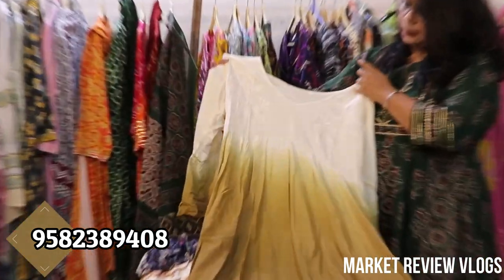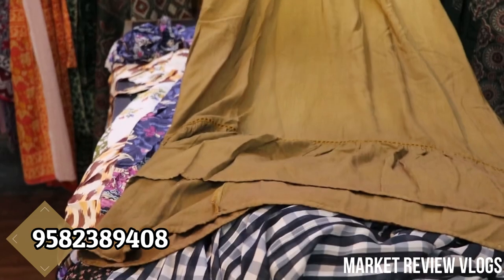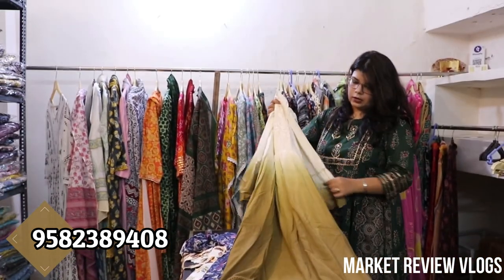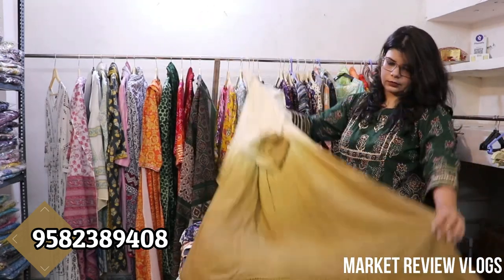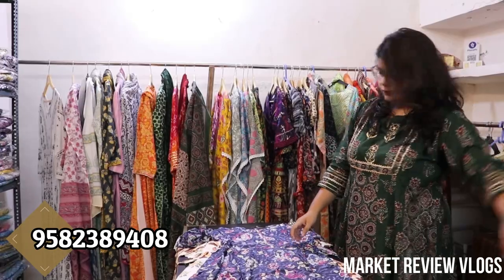It is also beautiful. It will come in rayon and the entire embroidery thread work is on it. It will come in an ombre effect. This will be priced at only Rs. 550 with free shipping.